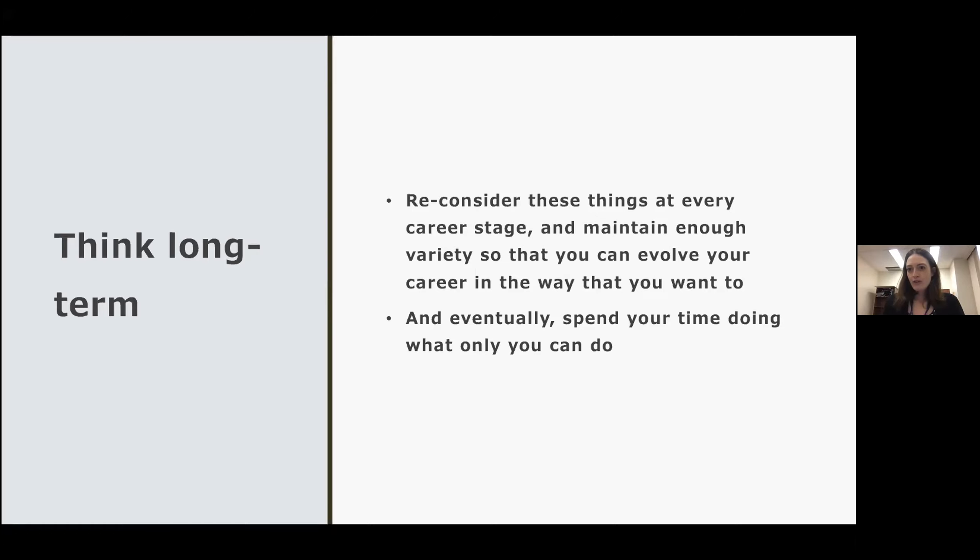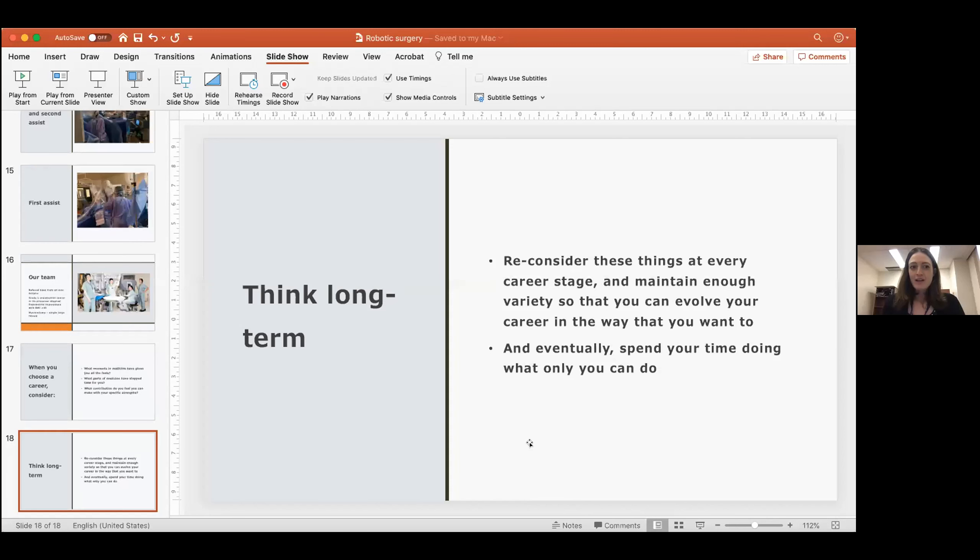We're going to hear from two other surgeons today. Not many surgeons can do fetal surgery — so if you can do fetal surgery, spend your time doing fetal surgery. Really think about these aspects when you consider your career. Thanks so much for inviting me to speak. My email address is andrea.simpson@unityhealth.to, my Twitter handle is andreasimpsonmd, and I'd be happy to answer any further questions.